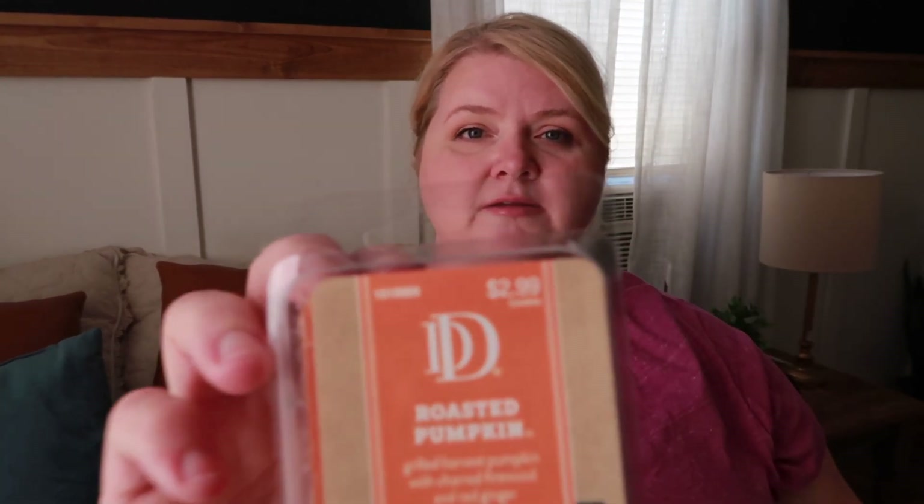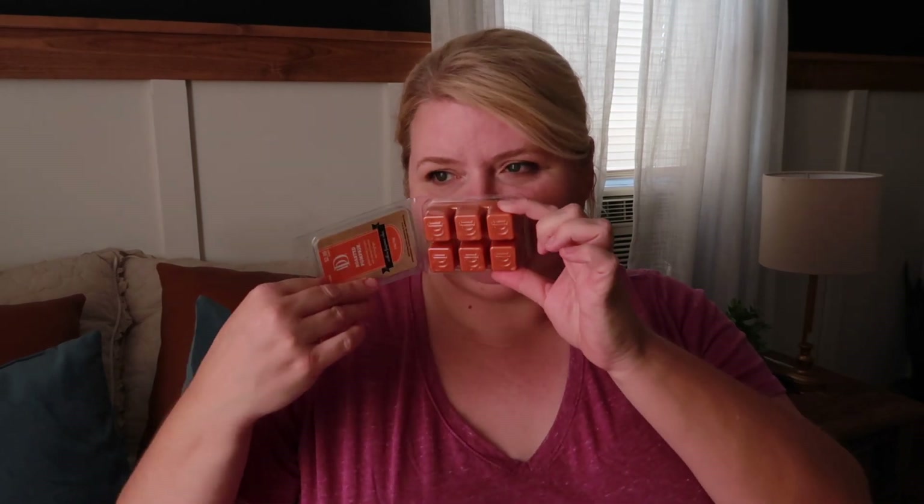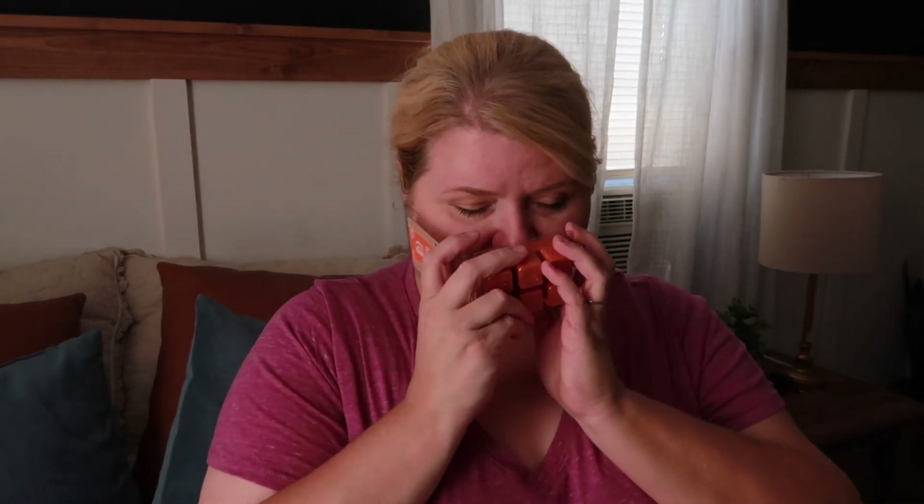It says 'Grilled Harvest Pumpkin with Charred Firewood and Red Ginger.' Oh my gosh — if I were to close my eyes and imagine what fall would smell like, it would absolutely be this. Sorry if the colors and the light changes — it's a cloudy day. This one is excellent. I highly recommend this one.